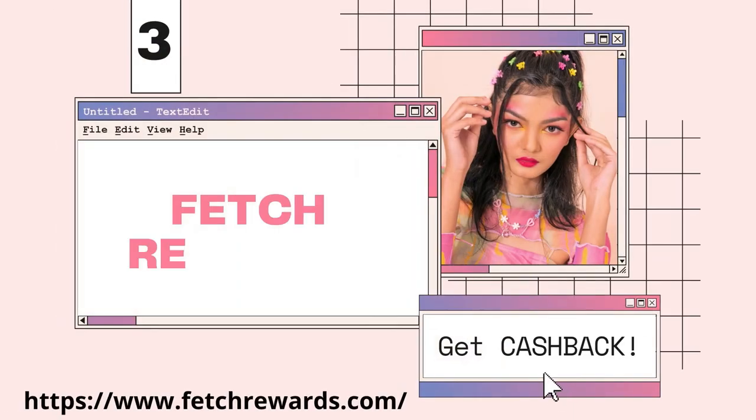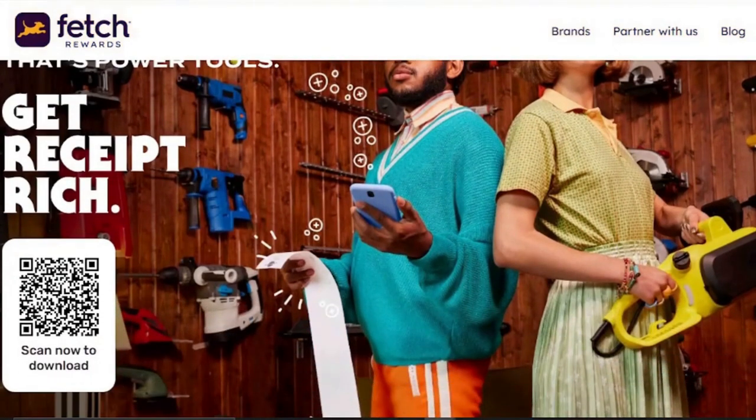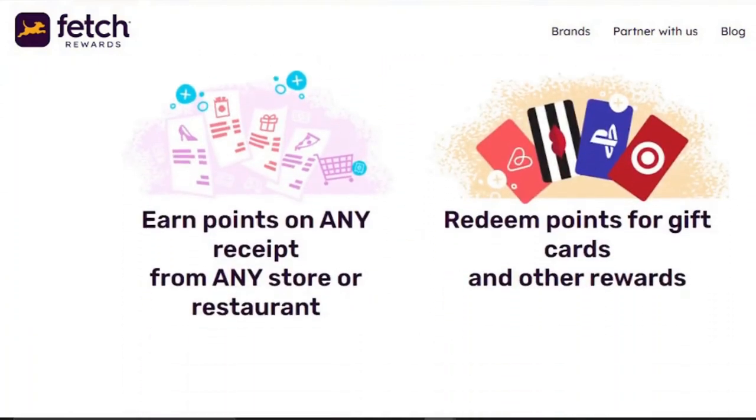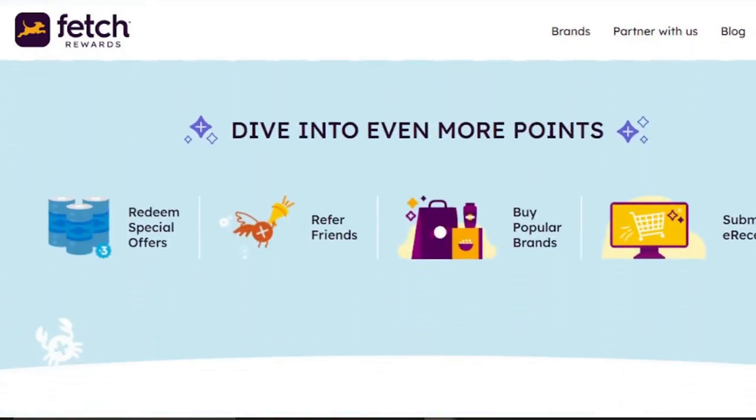Shopping for groceries is a necessary activity, and clipping coupons takes time. With Fetch Rewards, all you have to do is scan your retail receipts to get cash back on the items you purchased. When you buy from Fetch's partner brands, which include many of the most popular items on the market, you'll save money. You'll be able to save money on brands like Kraft, Lipton, Cottonelle, Knorr, and many others.